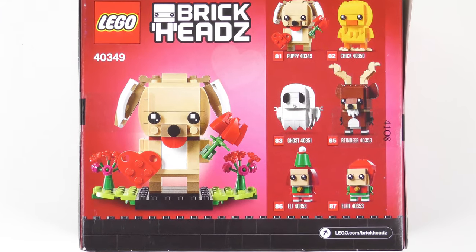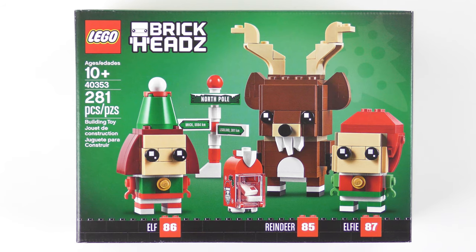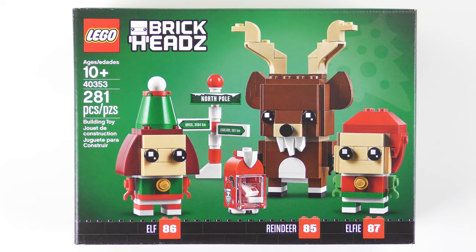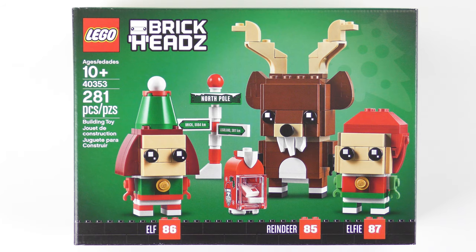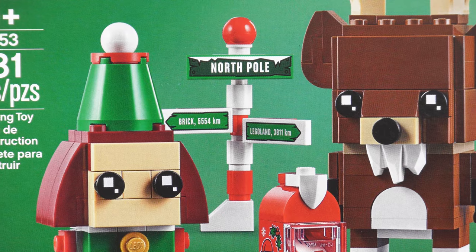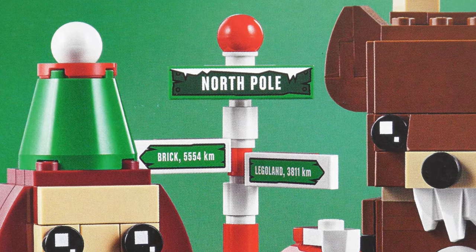LEGO has been teasing these three characters on the side of the box ever since the Valentine's Puppy came out. The only thing we didn't know was how these were going to be put together. I suspected that the Reindeer was going to be a single set, and then we'd get a twin pack with Elf and Elfie. This 281-piece triple pack includes a pair of Elves named Elf and Elfie, a Reindeer who appears not to be Rudolph, and a sign directing us from the North Pole to both Legoland and a place called Brick.